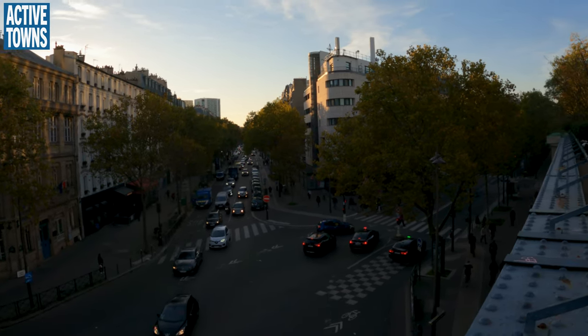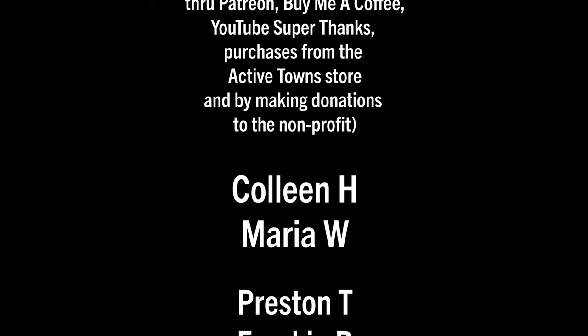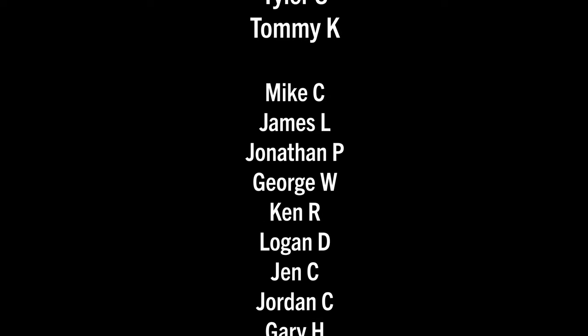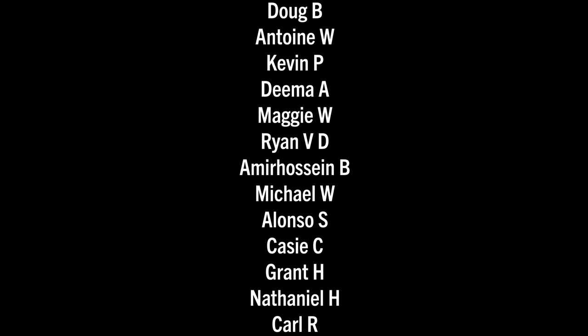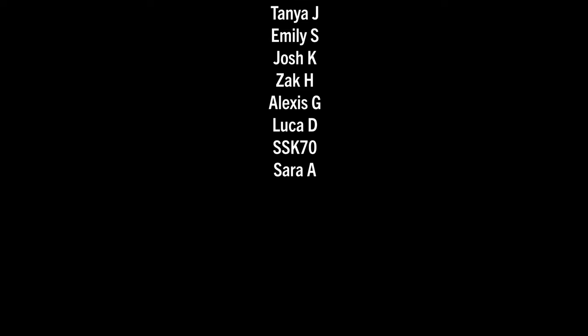All right, let's go down there and get into the scrum. And again, sending a huge thank you out to all my Active Towns ambassadors supporting the channel on Patreon, Buy Me a Coffee, YouTube Super Thanks, as well as making contributions to the non-profit and purchasing things from the Active Towns store. Every little bit adds up and it's much appreciated — thank you all so much.